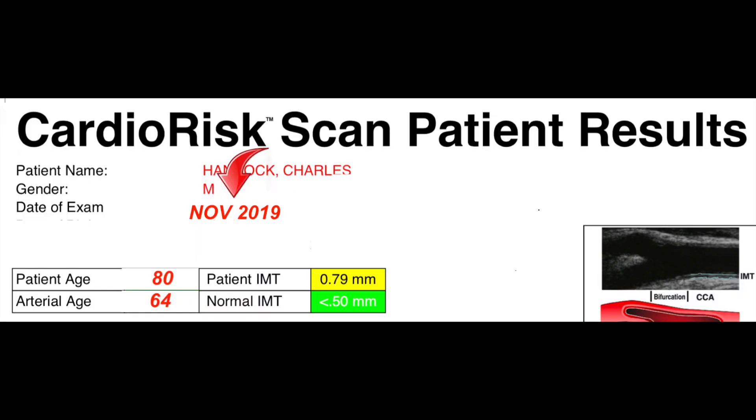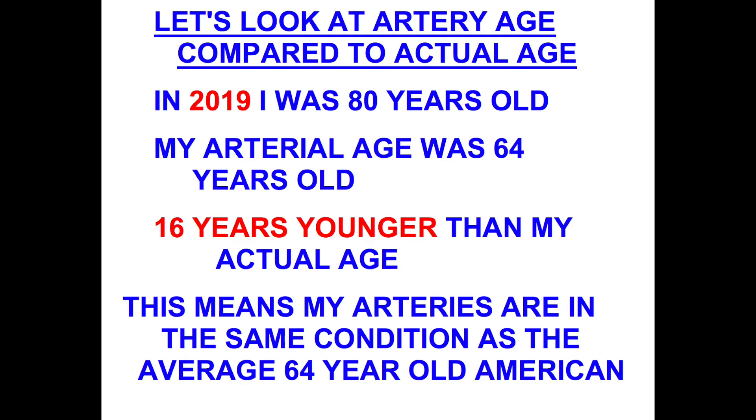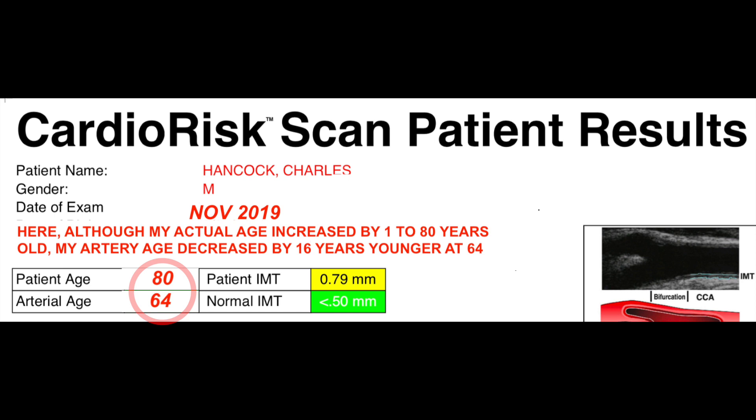I'm using a down pointing red arrow to show that we are on the 2019 CIMT test. Here in the red circle you see that my actual age is 80. I've gotten a year older, but my artery age has decreased to 64, which is 16 years younger than my actual age.